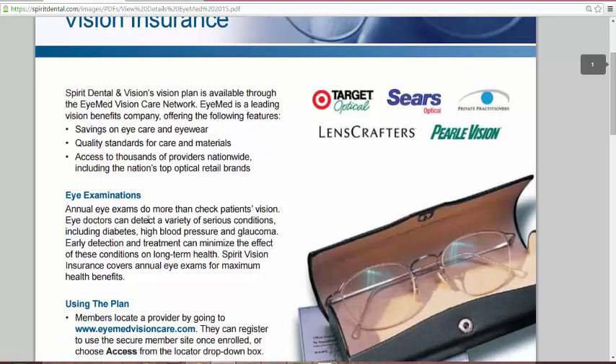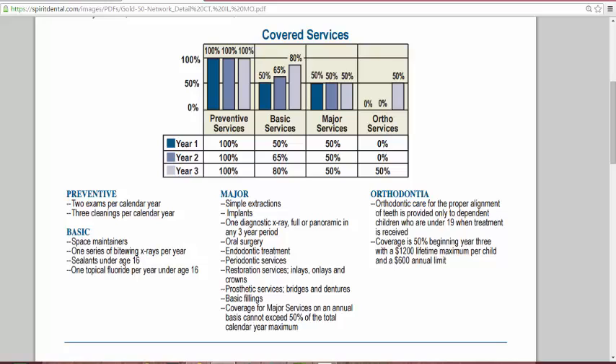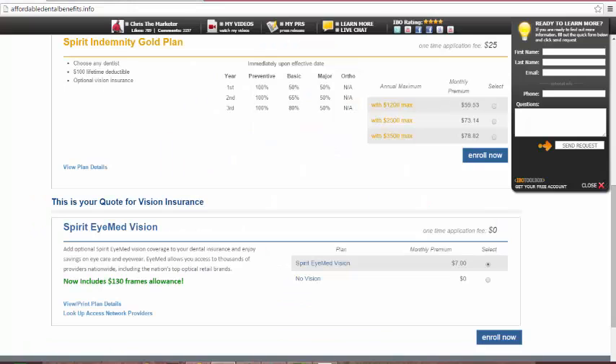Being in the insurance industry for almost ten years, it doesn't get any bigger than that on the eye professional side. In terms of the dental benefits, this is what your dental benefit plan covers — day one benefits from your effective date. If your effective date is May 1st, you can go May 1st or May 2nd thereafter. If you have any questions, you can enroll yourself or run a quote at affordabledentalbenefits.info.